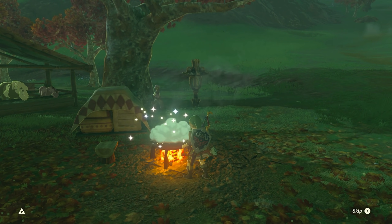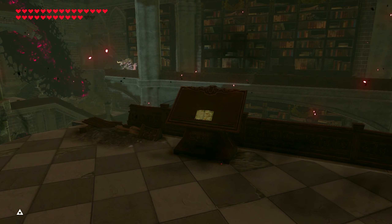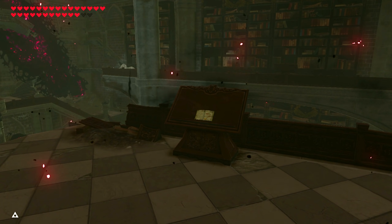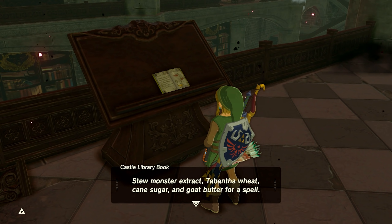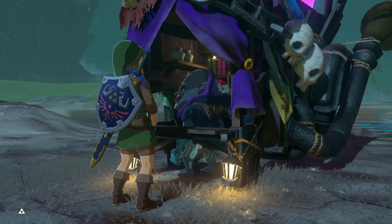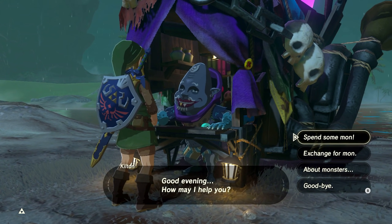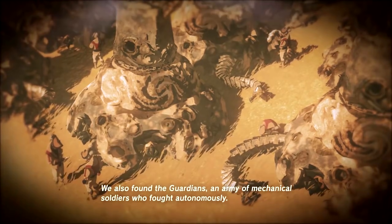One of the dishes that this ingredient makes, the monster cake, is brought up on multiple occasions. Its most notable appearance is in Hyrule Castle — a book with the cake's recipe is within the library. The Royal Family Secret Recipe Number 2: The Chancellor's Favorite, Monster Cake. Stew monster extract, Tabantha wheat, cane sugar, and goat butter for a spell. It's a dangerous dish that makes your head fuzzy and may even motivate you to plan evil schemes. Since this book has been there for at least a hundred years, it means that Kilton wasn't the first to create monster extract. It also implies that part of the research of the Royal Family was focused on monsters, similar to Kilton.